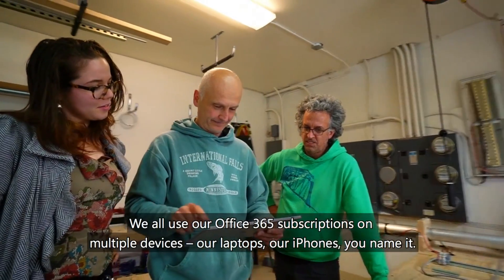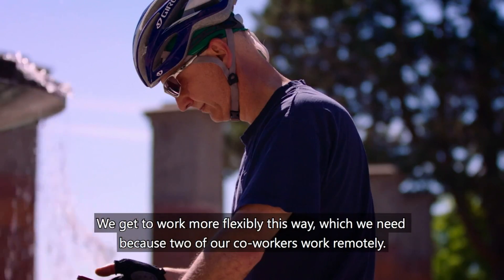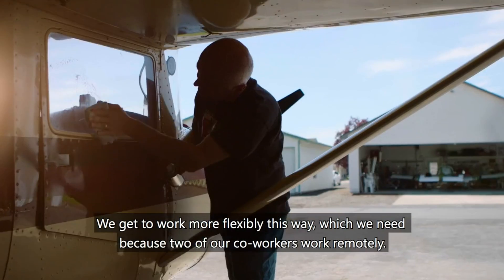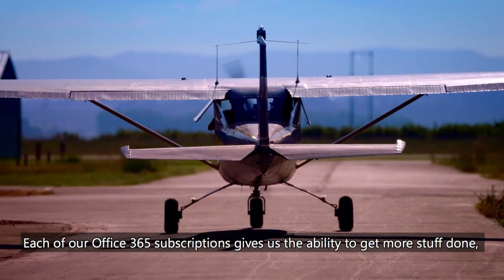We all use our Office 365 subscriptions on multiple devices — our laptops, our iPhones, you name it. We get to work more flexibly this way, which we need because two of our co-workers work remotely. Each of our Office 365 subscriptions gives us the ability